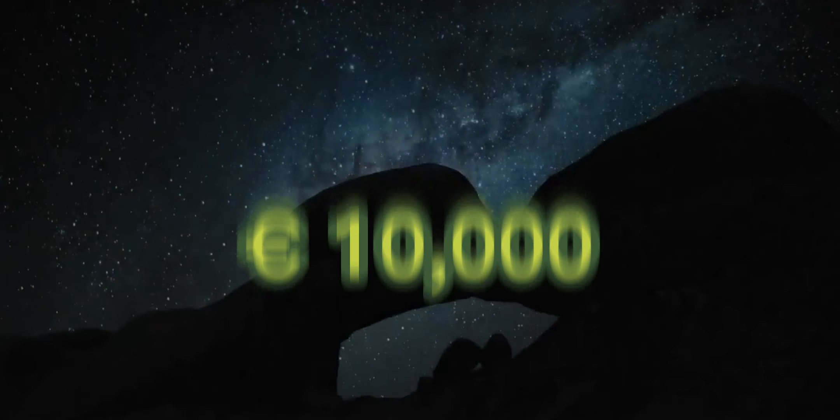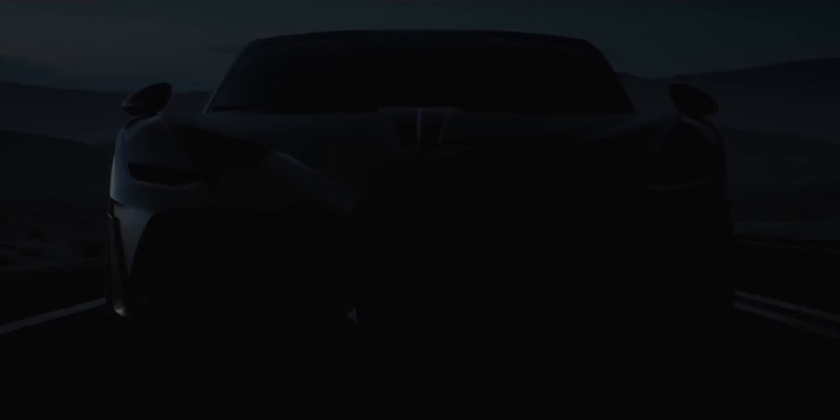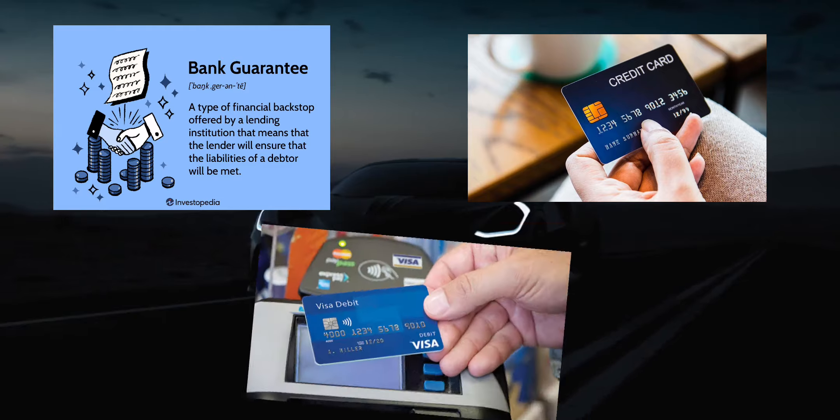A security deposit of €10,000 is required, and only cash will be accepted. Bugatti won't accept bank guarantees, credit cards, or debit cards.